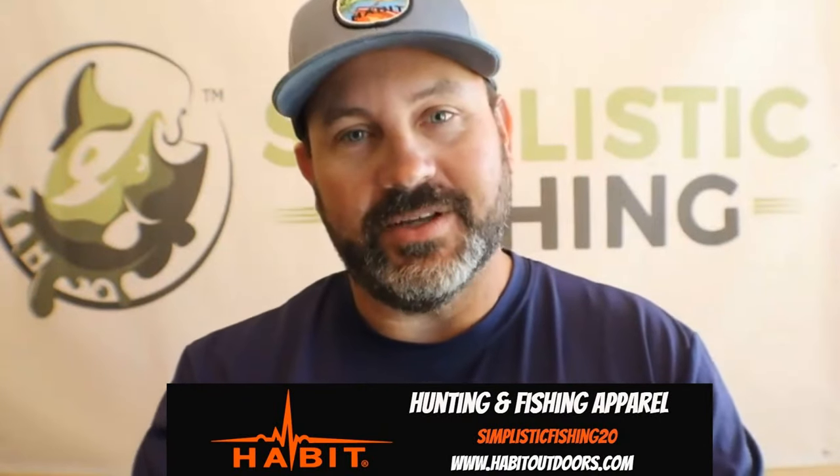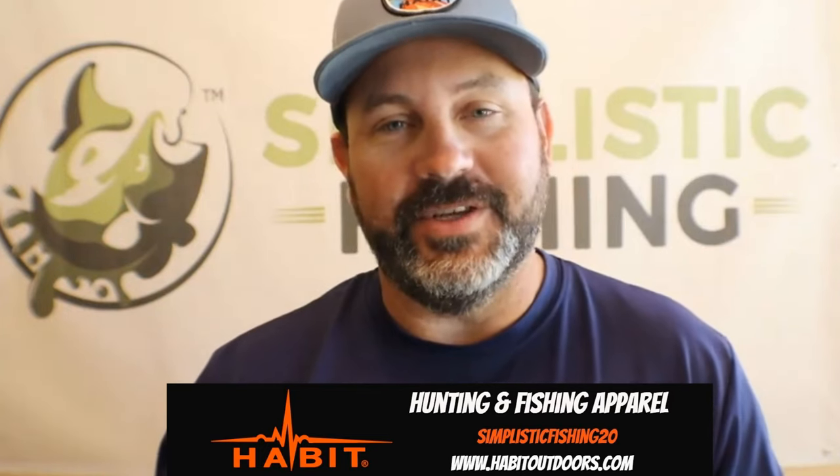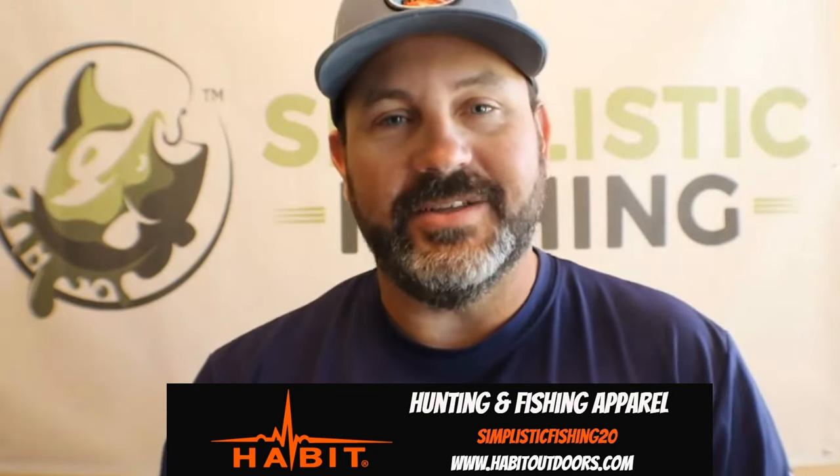Hope you guys have been enjoying this one and finding some good stuff. While I've been breaking this down, we actually just got a new partnership with Habit Outdoors — www.habitoutdoors.com. Check out all their fishing and hunting gear; they've got tons of good stuff. They just partnered with Major League Fishing, so they've got some good fishing hoodies and more, all at a really good price. You can get a 20% discount — use code SIMPLISTICFISHING20 at checkout.